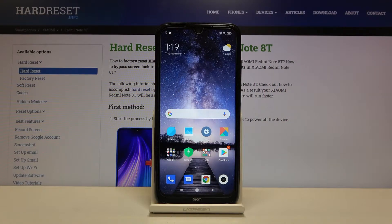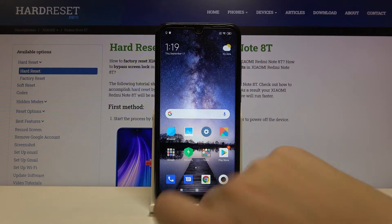Hi everyone! Here we've got Xiaomi Redmi Note 8T and let me show you how to close all running apps on this device. So actually all we have to do is simply enter recents. In order to do that, simply tap on this square icon.